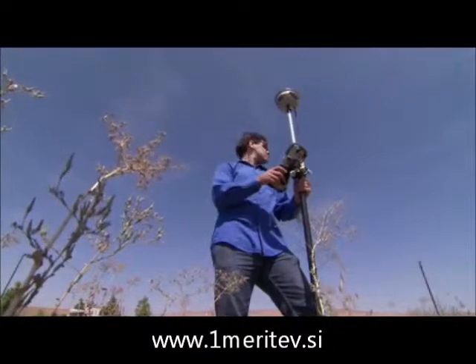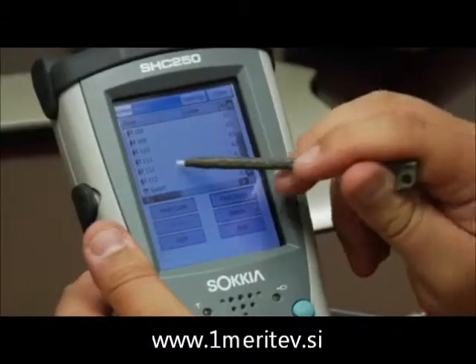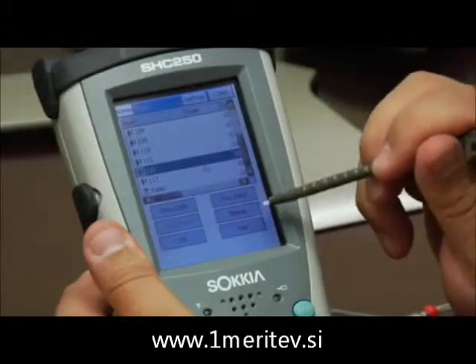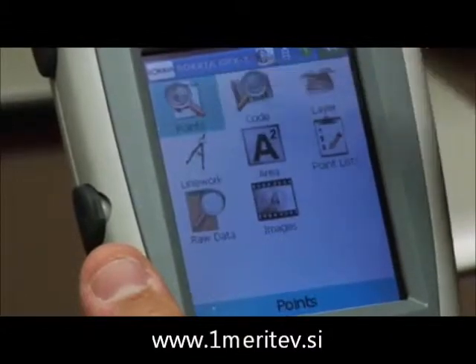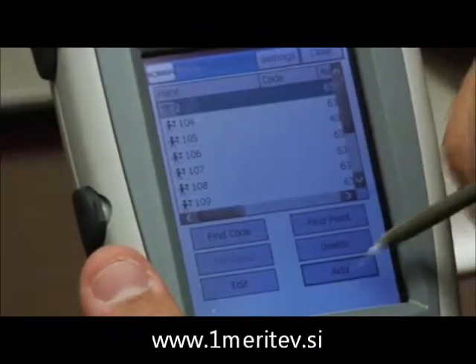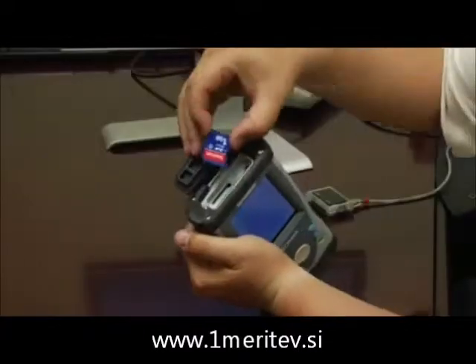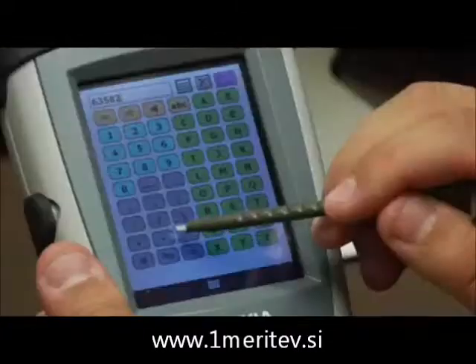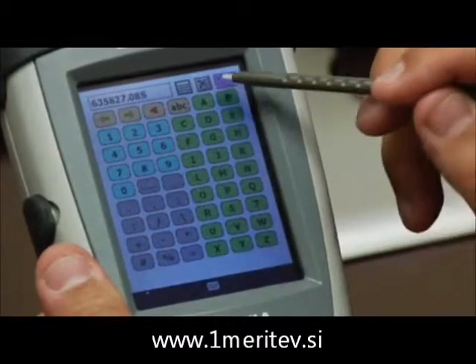Sokkia has two great choices for field controllers. The compact rugged SHC250 touchscreen controller runs the brand new Windows Mobile 6.5, a sophisticated operating system that's a joy to use. With Bluetooth and WLAN connectivity, an SD memory slot for portable memory, and a bright full-color screen, the SHC250 is a great choice.